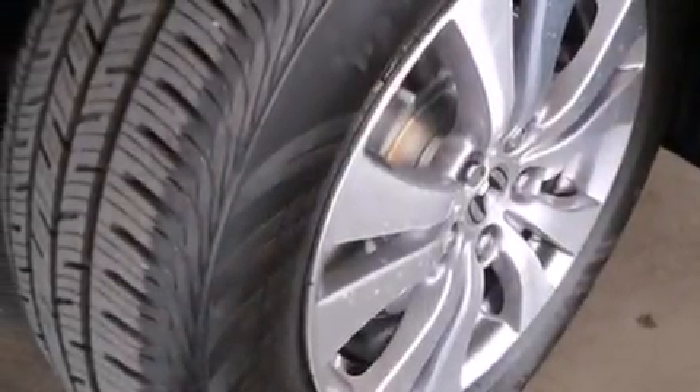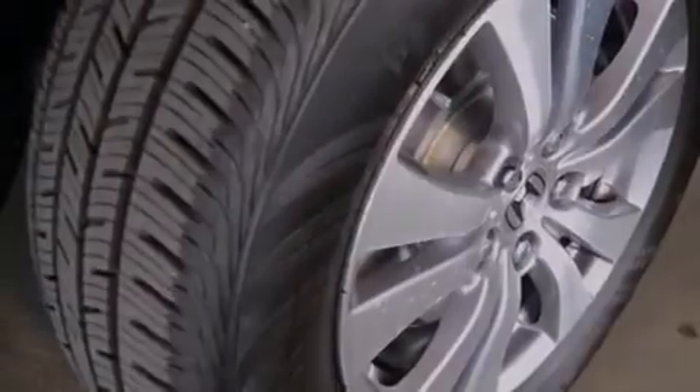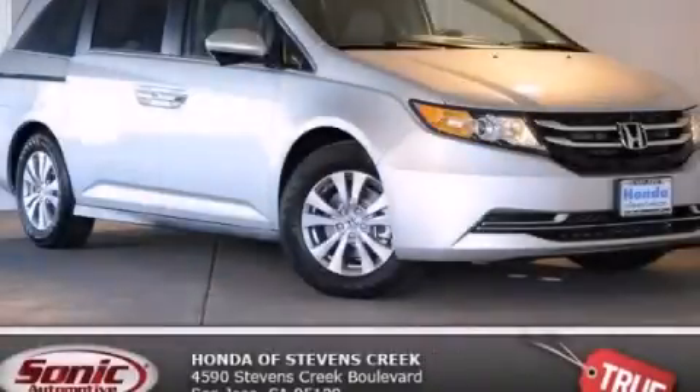With an EPA estimated rating of 28 miles per gallon on the highway, this automobile does not compromise its fuel efficiency for size, comfort, or fun. Call or visit us right now and arrange your test drive today.